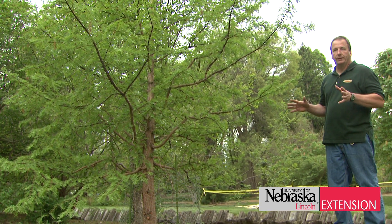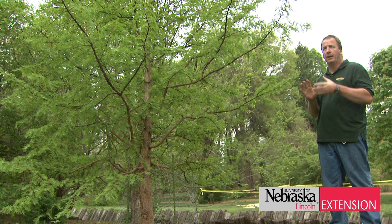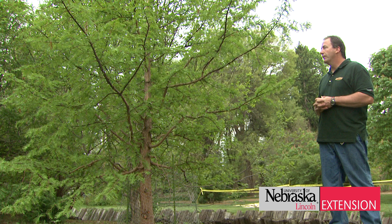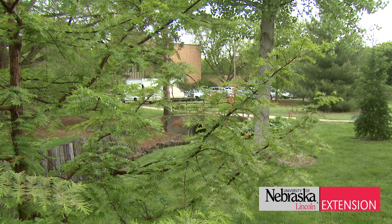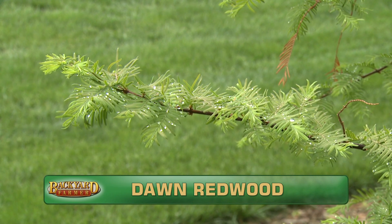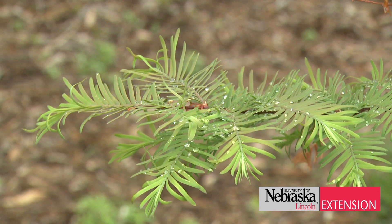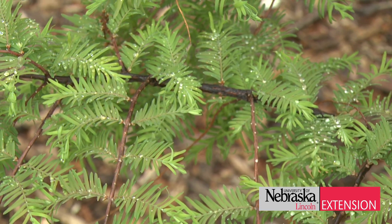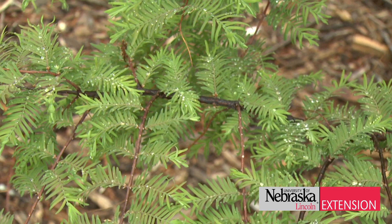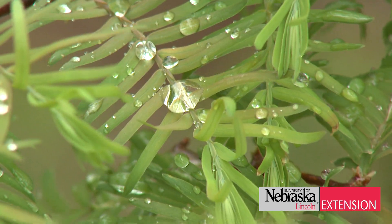This is a Dawn Redwood — a plant we've mentioned a few times on the show that is becoming increasingly popular. It likes deep loamy soils, and if you have a wet spot in your yard it may do pretty well there. It's fairly new for us here in the Arboretum but in the few years we've had it, it's done very well. Again it's a deciduous evergreen, so it's going to lose these needles in the fall and then we'll have this bright new green growth here in the spring. It's an unusual plant — it's kind of fun to have.